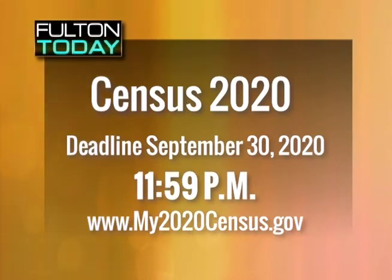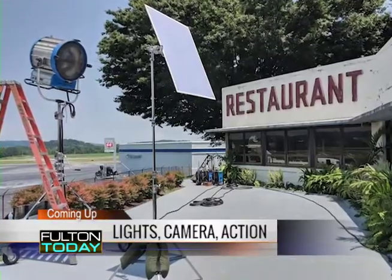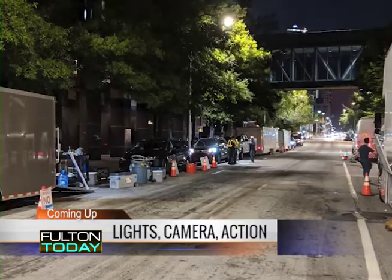The 30th is the final day that persons can go online and complete that questionnaire. And when we come back: how Fulton is helping the film industry get back to lights, camera, and action. Stay with us.